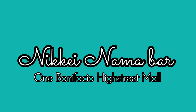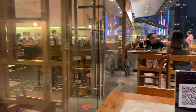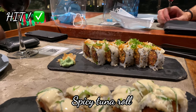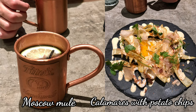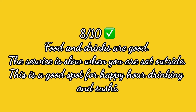Now let's proceed to Nikkei Nama Bar in One Bonifacio High Street Mall. Nikkei is in the same area as Lapicara, as you can see in the background of my photo. We usually come here when we want some drinks and sushi or other Japanese food. The service is quite slow in the evenings, especially when seated outside, but the food and drinks are good. We usually go for the Moscow mule during happy hour. We are giving Nikkei 8 out of 10.